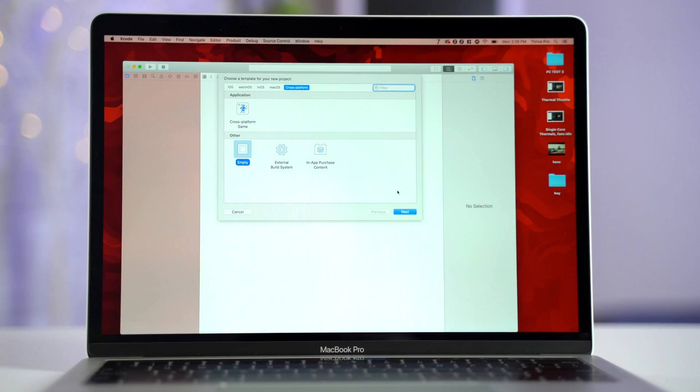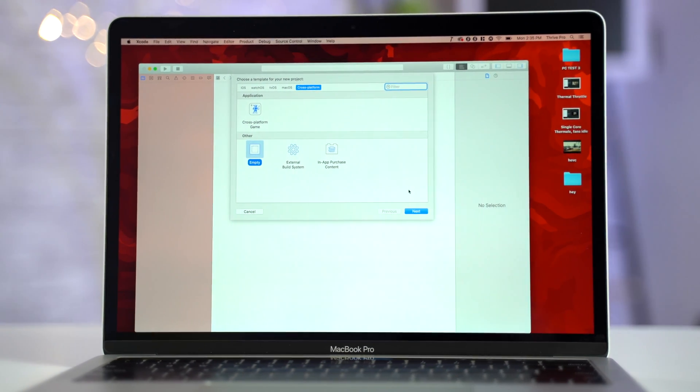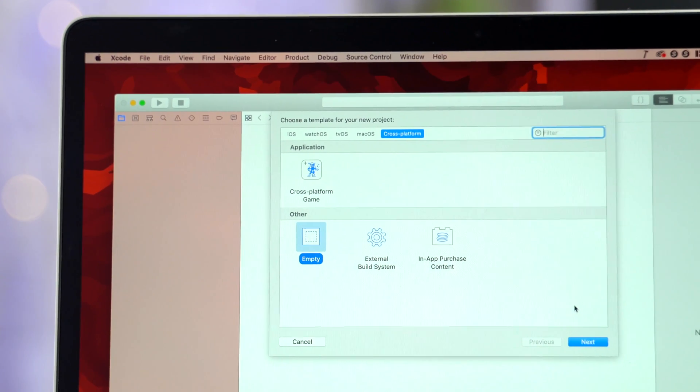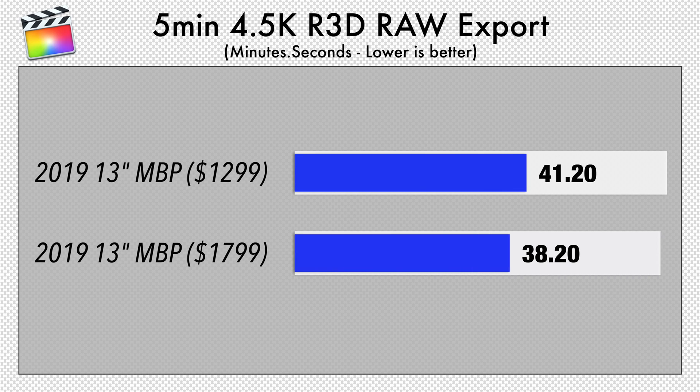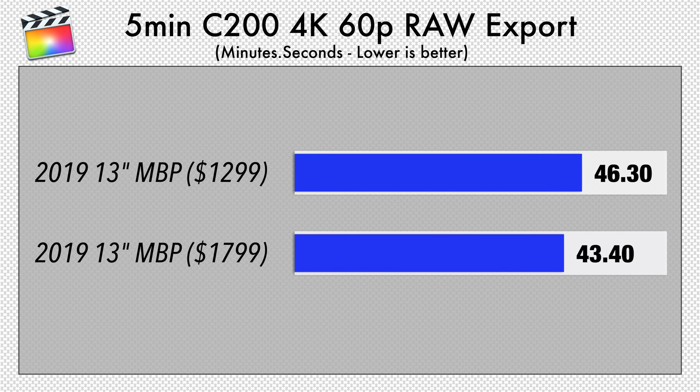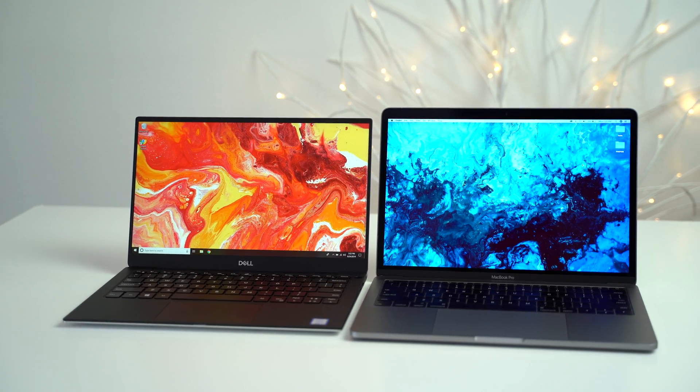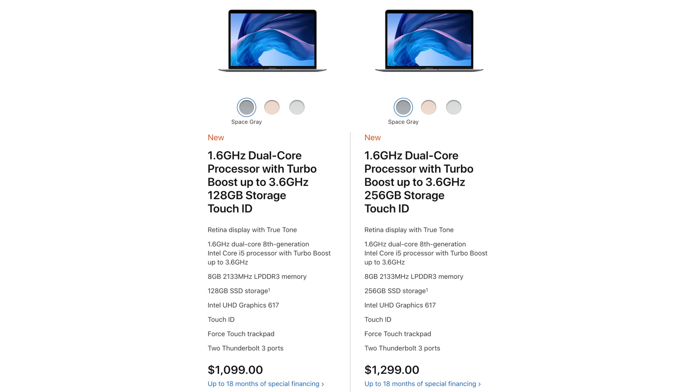We also decided to include some programming tests, but unfortunately, being video editors with absolutely no Xcode experience, we weren't able to find and run a sample Xcode project that would be easy to replicate on future machines. If you know of a sample Xcode project we could use, comment below! From what we've seen so far, you're getting truly impressive processor performance out of this 1.4GHz CPU, and we think it's going to perform much better than its Windows rivals and completely blow the 2019 MacBook Air out of the water. We'll be doing a full comparison soon, so make sure to subscribe.